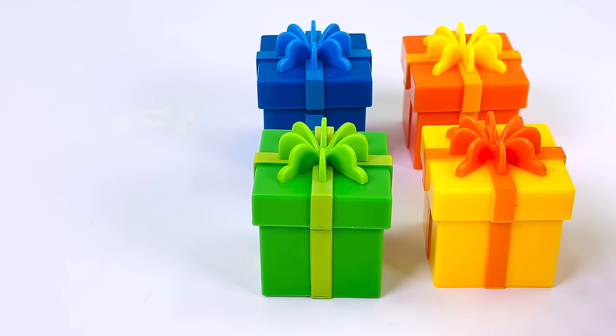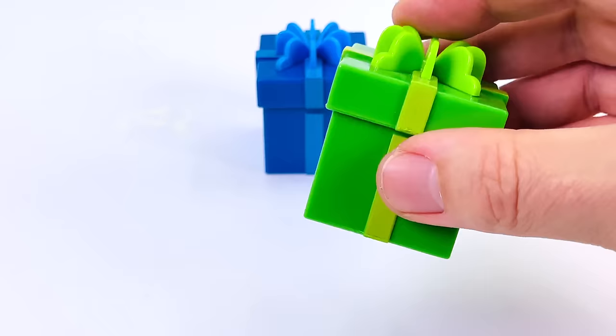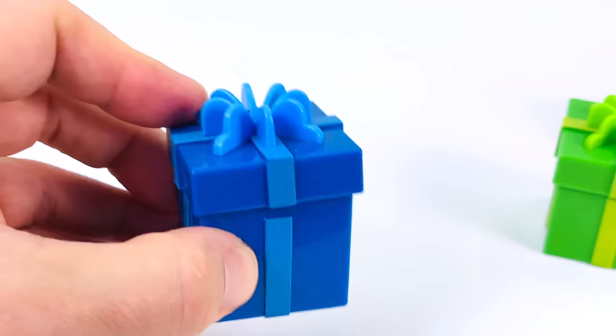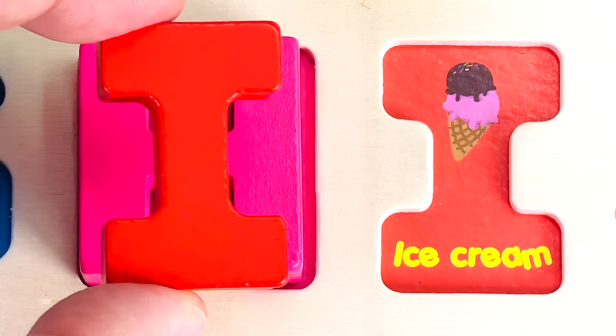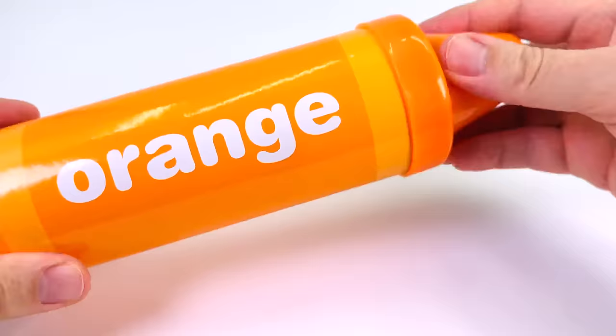There are six presents. Checking them one by one — nothing in that one, nothing in that one, no in the orange one, nothing in the green one. The blue one — I can hear something. Let's open it up. It's the letter I. I is for Ice Cream.